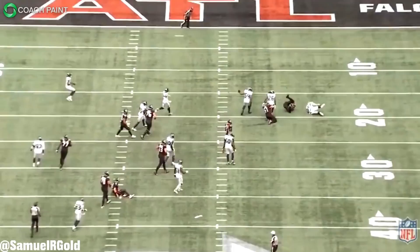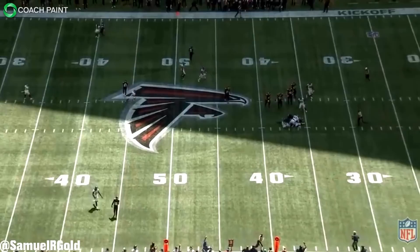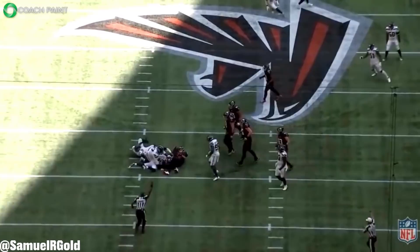The first thing that really stood out as I went through his film was the number of times Adams blitzed the quarterback. During this game I counted 11 plays where he rushed the passer. If you know the Seahawks defense since Pete Carroll took over, he rarely uses safeties in this capacity. For example, in all of 2019, Bradley McDougald rushed the passer a grand total of 22 times. Adams did half of that in just a single game.